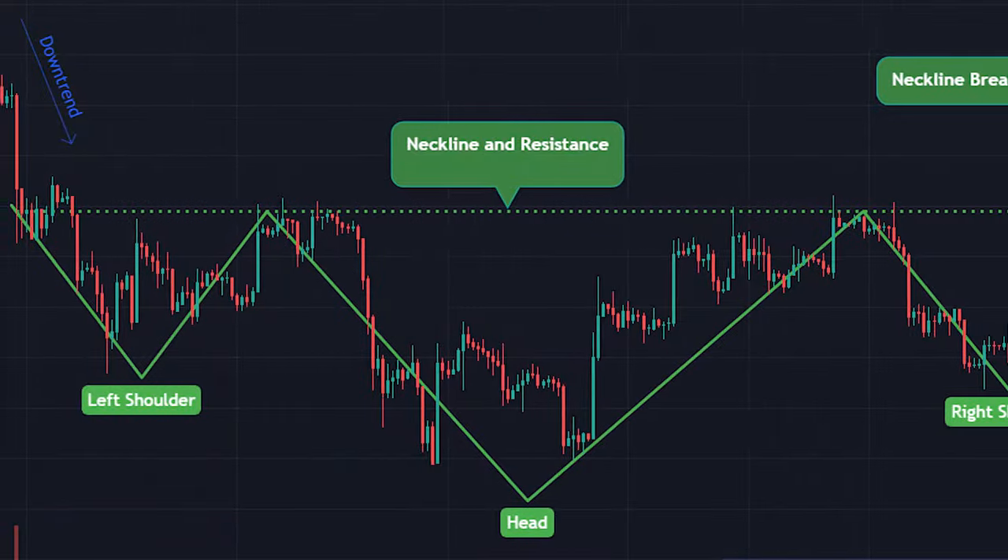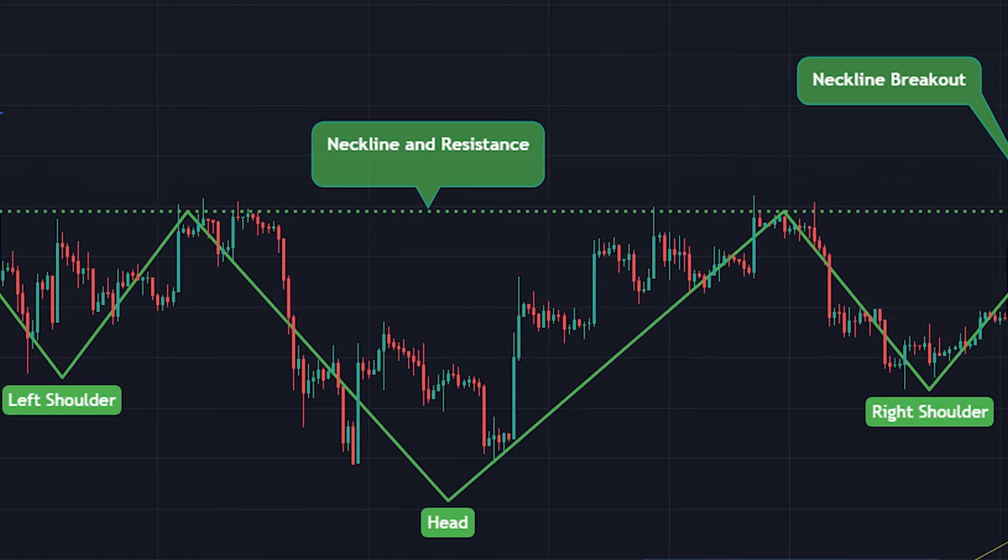Note that there are inverted head and shoulders patterns which have bullish outcomes too. But you don't just want to look at chart patterns — indicators can give you additional signs of where the market could be going next. There are way too many indicators to count and not all of them are useful for crypto charts. I'm going to focus on the ones that have been battle-tested by me over the last seven years.